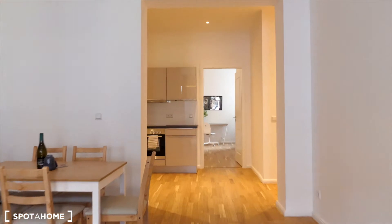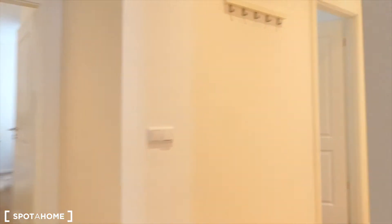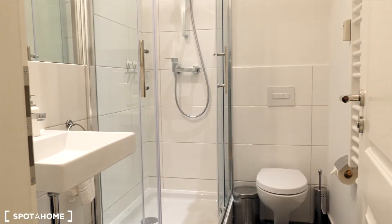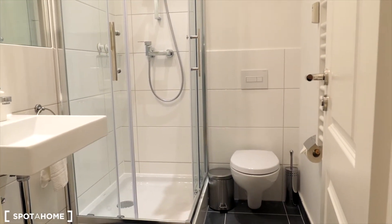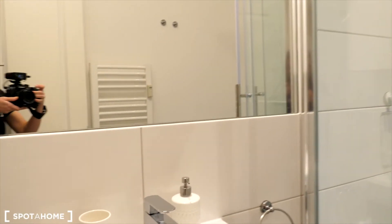I'm going to show you the last room, which is the bathroom by the entrance. It's here. We have a shower, toilet, sink, a mirror, and a cabinet for your bathroom essentials.